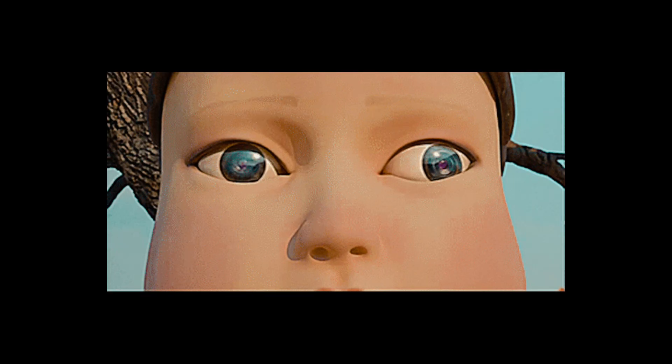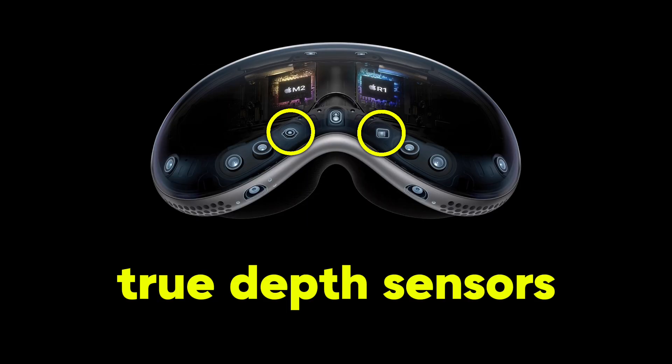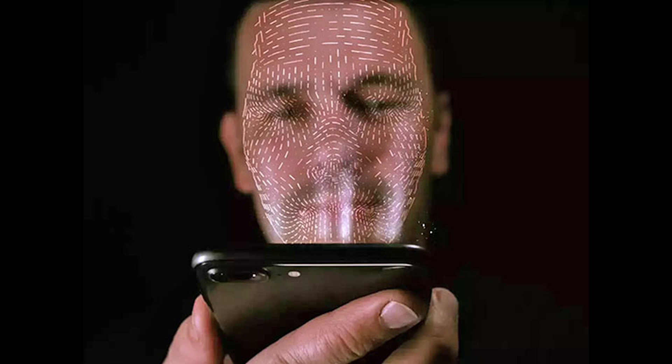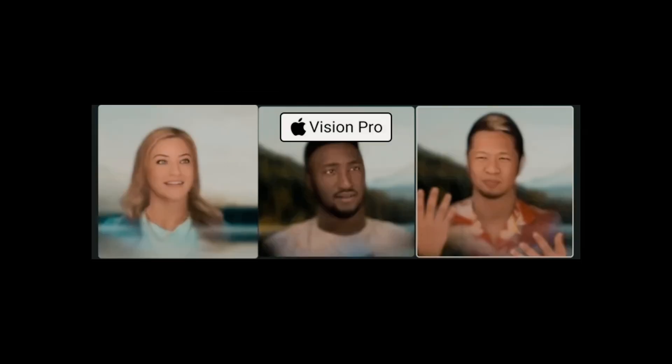Internal cameras peek inwards, tracking your eye movements. This lets the headset understand where you're looking and control elements based on your gaze. TrueDepth sensors — remember Face ID on your iPhone? These sensors are similar, capturing detailed information about your face for secure logins or even creating personalized avatars in the virtual world.